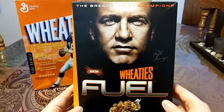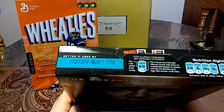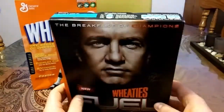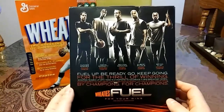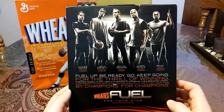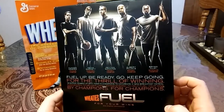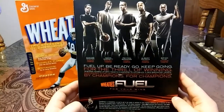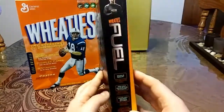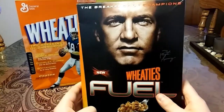You have Peyton Manning on the front, signature right there, and this expires October 2010. If you look in the back, you have Hunter Kemper, Kevin Garnett, Peyton Manning, Albert Pujols, and Brian Clay. Everyone has serious looks on their faces. 'Fuel' — Peyton Manning on their side. Just a really nice box.